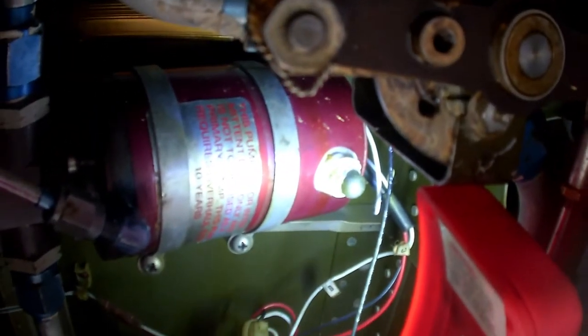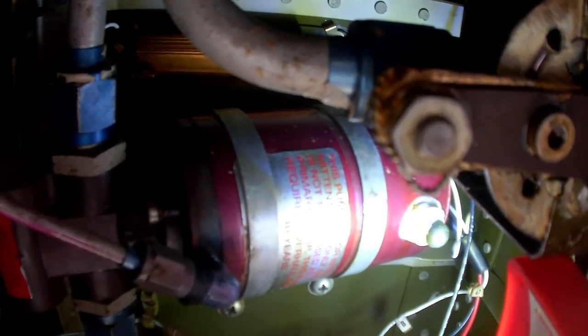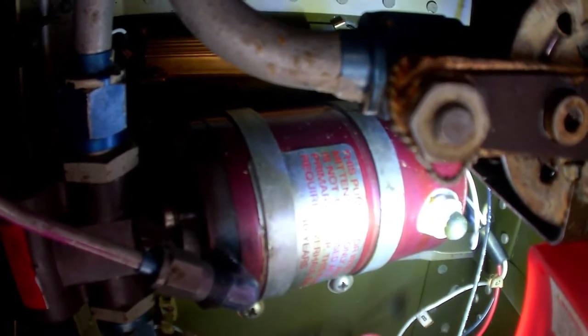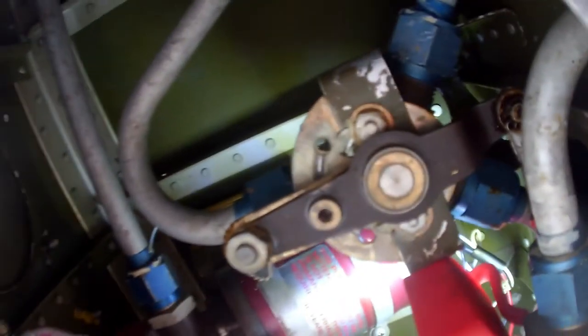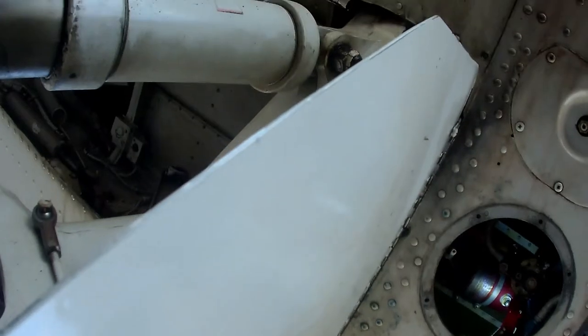Inside this bay right here is where the auxiliary fuel pump is. In a Cessna 303, you put it on low for takeoff and for landing, and anytime you want to clear the fuel lines. It also serves as a primer pump to start the engine. So if this one pump goes out, the only thing you have is the engine-driven pump. The only inspection plate you really need to take off to get to the fuel pump is the center one out of the three.